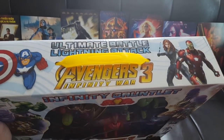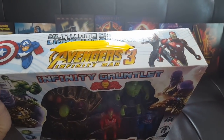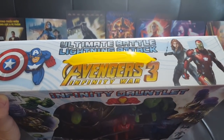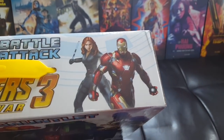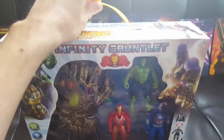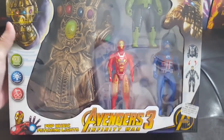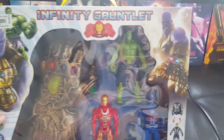Let's take a look at this glorious bastard. I saw this on a hunt, took a photo, posted it, and had a couple of buddies and colleagues convince me I had to go back and get it. So: Ultimate Battle Lightning Attack, Avengers Infinity War, Avengers 3. You can see the animated Cap overlay, and you've got Widow and Iron Man on the top of the box. The box comes with a carrying case, and it's the only bootleg Infinity Gauntlet I've seen.